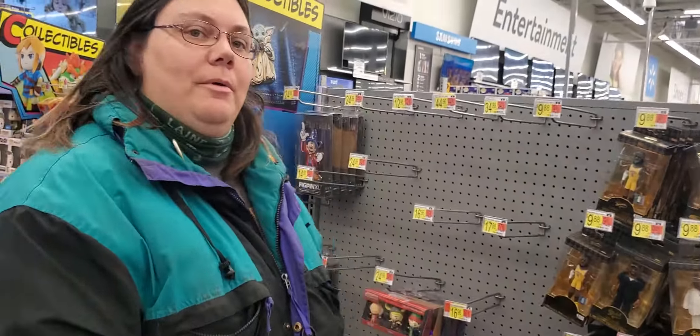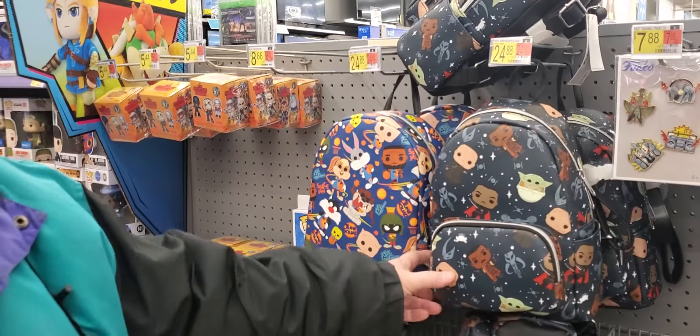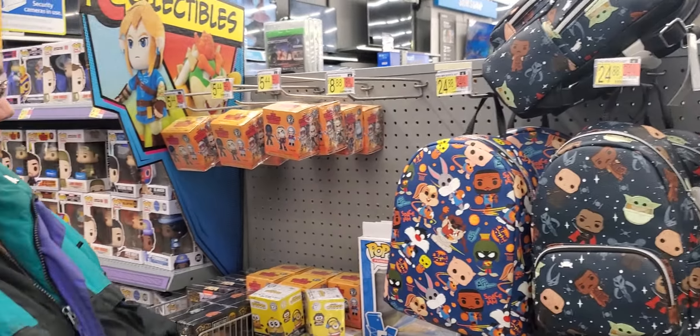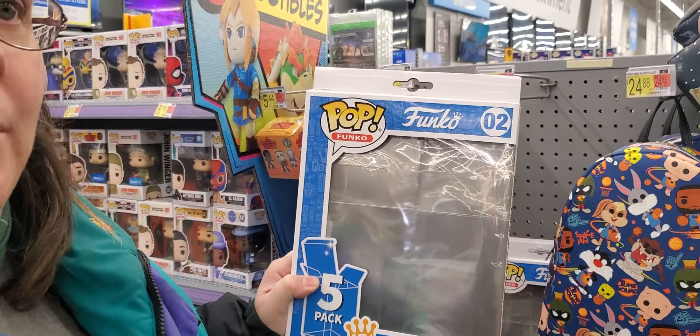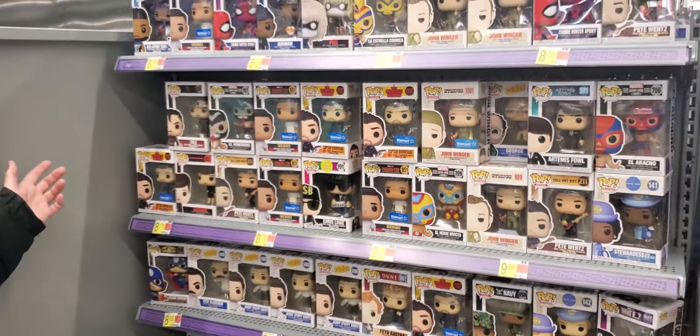We're in the Taylor, Michigan Walmart. They've got some Fly Bags — the Mandalorian is kind of cool, and the Toon Squad. Funko Pop Collectors to keep the dust off your Funko Pops, and a whole slew of Funko Pops.